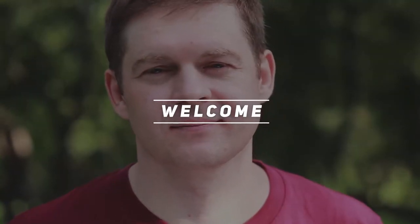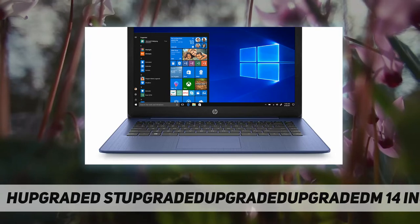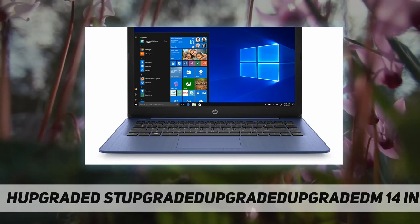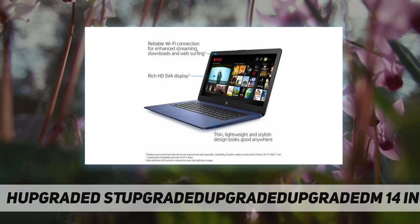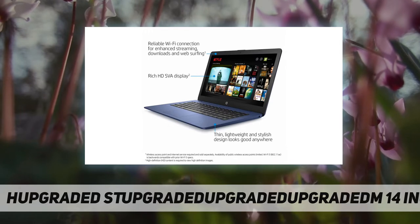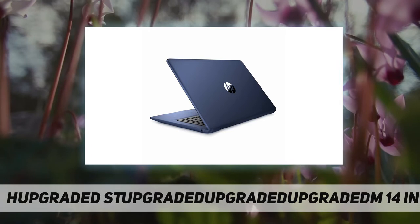Hey, welcome back to my channel. HP Stream 14 inches HD 1366 by 768 display, HP Stream 14 HD Intel, N4000, 4 gigabytes RAM, 64 gigabytes eMMC, webcam, Windows 10, royal blue, 14 inch diagonal HD SVA BrightView micro-edge.